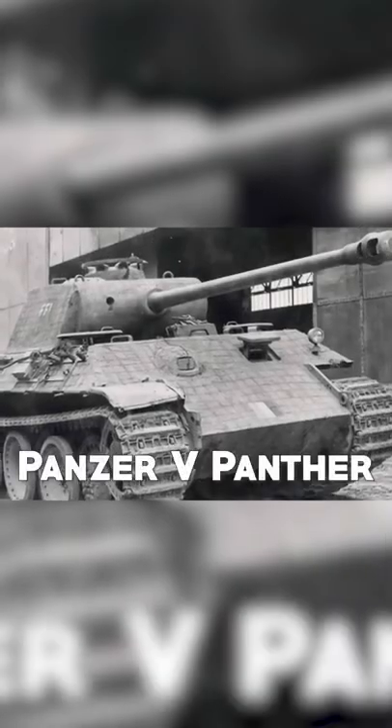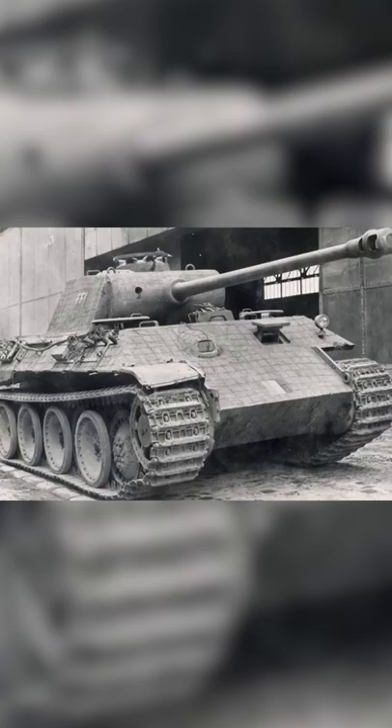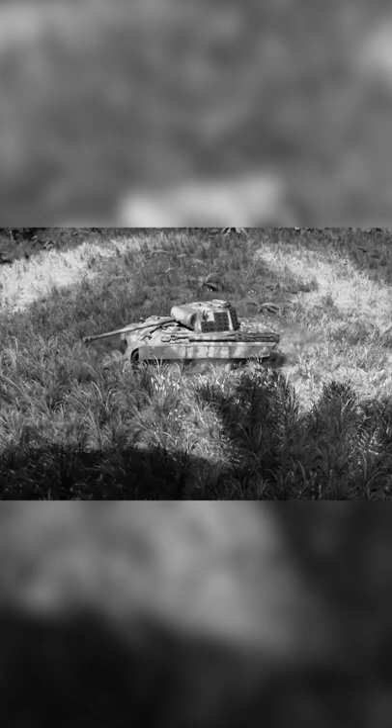Designed to be a response to the Soviet T-34, the Panzer V Panther featured several innovations for German tanks, using a more angular silhouette than its predecessors. The Panther was equipped with a 75mm cannon, and its thick front armor made it an excellent support vehicle on the battlefield.